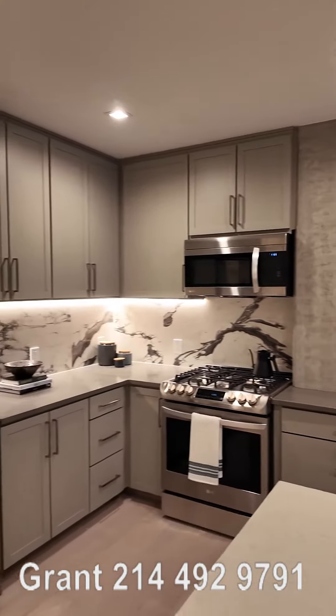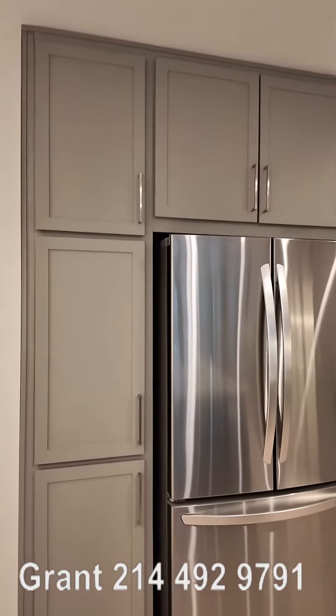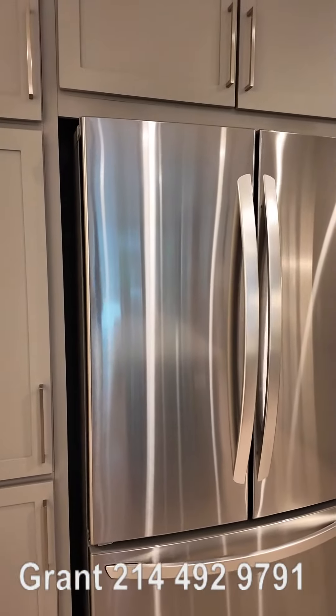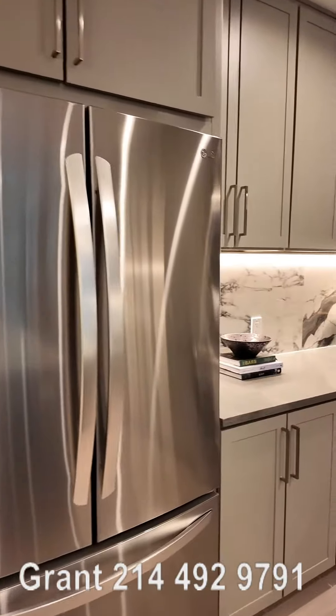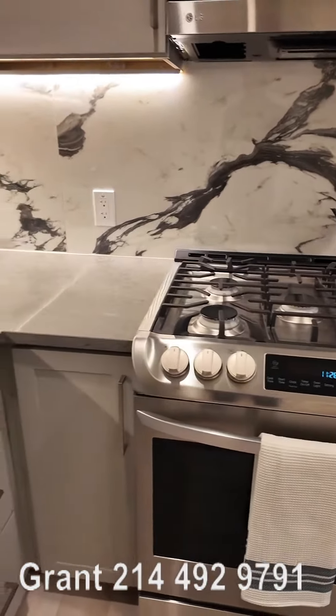It's just phenomenal. Look at this fridge — the fridge is gorgeous. LG, and it's gorgeous appliances, and you've got gas to cook with. Look at that gas. Love it.